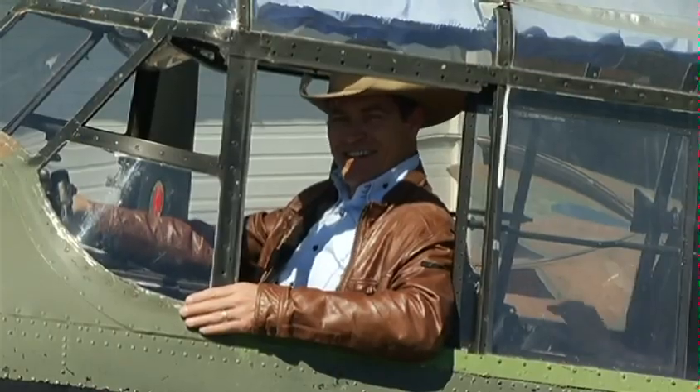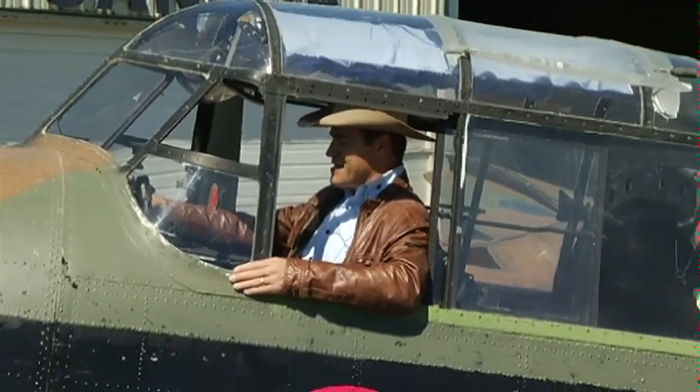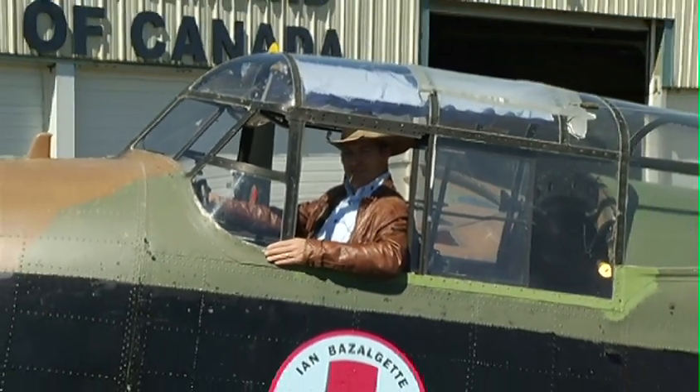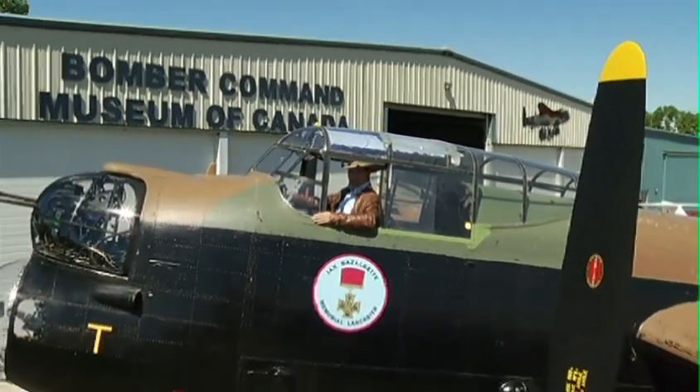It's been an amazing day here for me at the Nanton Air Museum. It truly is an incredible destination. You want to get away from the Calgary Stampede, take the family, come on out to Nanton. It's less than an hour drive from Calgary. You're not going to regret it.